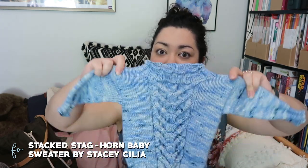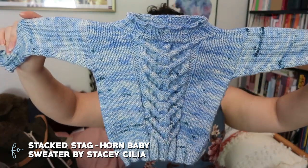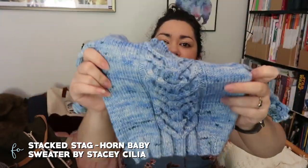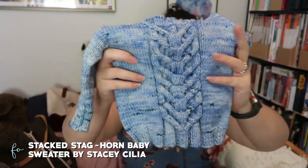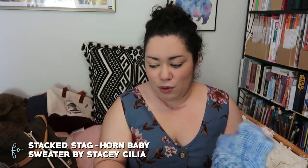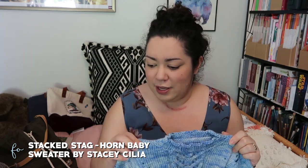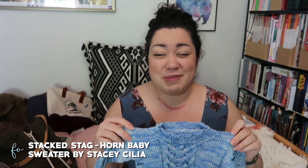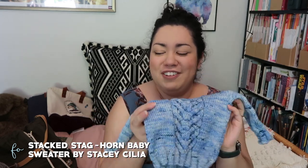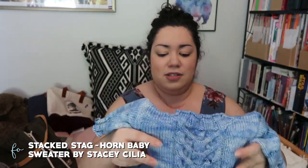I also made the Stacked Staghorn baby sweater by Stacy Cilia, out of Madelinetosh Farm Twist in the colorway Safety Glass, knit on US 4s (3.5mm) and US 6s (4.0mm). You can see it has a cable detail down the middle. It still needs to be washed and blocked but is otherwise complete and ready to go to my friend's soon-to-be-born baby. I knit the 6-to-12-month size so it should fit around December or January.